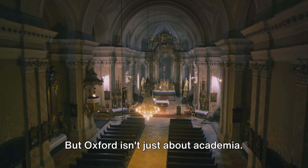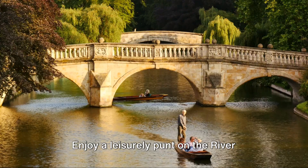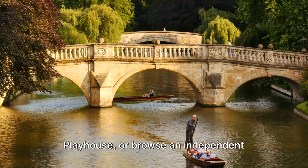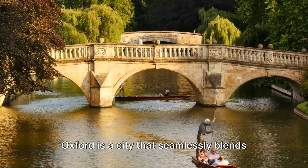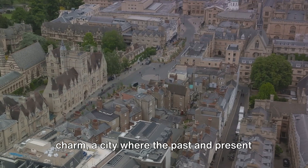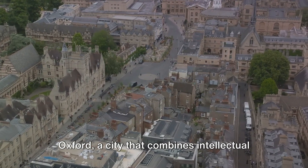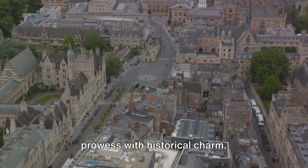But Oxford isn't just about academia — it's a city that pulses with a vibrant culture. Enjoy a leisurely punt on the River Cherwell, take in a play at the Oxford Playhouse, or browse an independent bookstore in the Jericho District. Oxford is a city that seamlessly blends intellectual prowess with historical charm, where the past and present intertwine in a dance of perpetual inspiration.